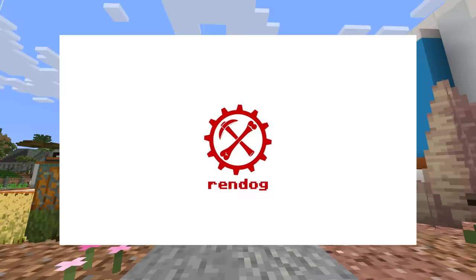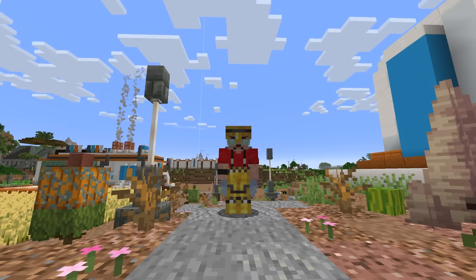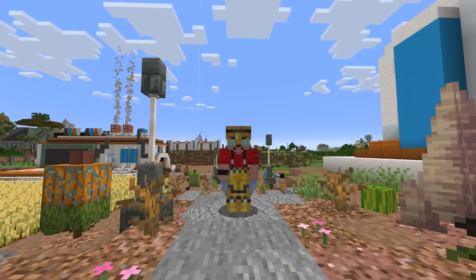Hello, everyone, and welcome back to Hermitcraft Season 10. It's another pre-recorded episode coming at you from some time in the past before I go over to South Africa to chill with my family.